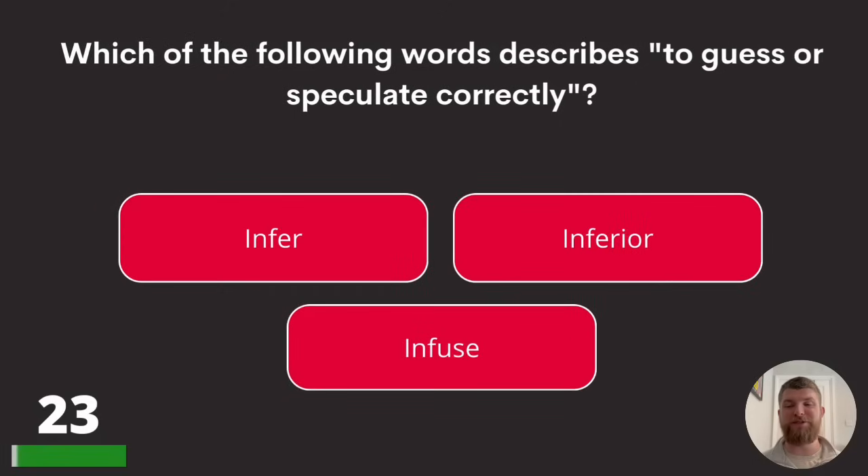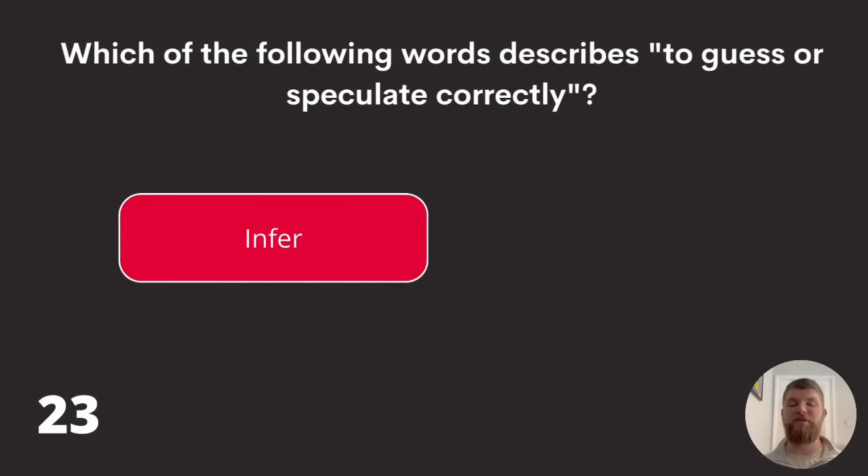Question twenty-three: which of the following words describes to guess or speculate correctly? Infer, inferior, or infuse? The answer is infer.